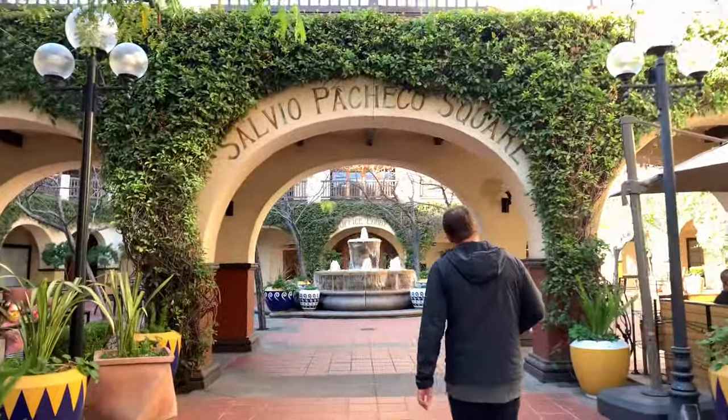We are in Concord, California — we are checking out the downtown. This town is super chill and they have some really great restaurants. We just tried a Nicaraguan place and we're on the ale trail — the blue trail — right now.